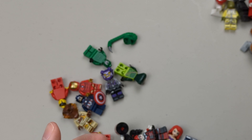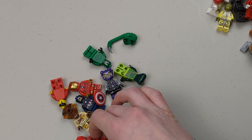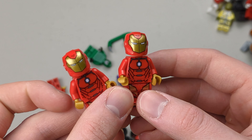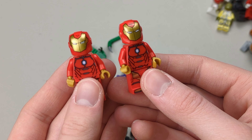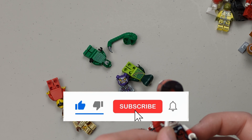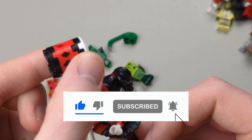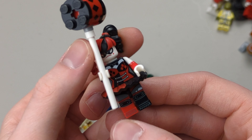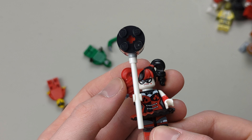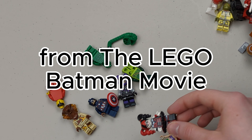We got a couple of Iron Man figures — I think they're from the four-plus sets, so I don't think they're worth much. We got another Harley Quinn with the hammer, so that's definitely worth something, not sure how much. Actually, I'm not 100% sure it's Harley Quinn, but it's still pretty cool.